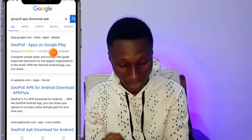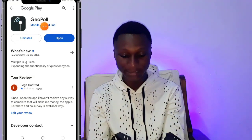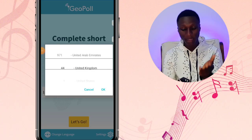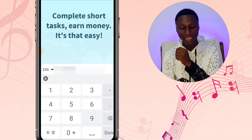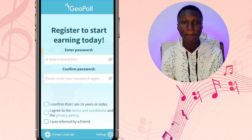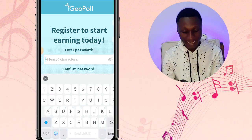When you search for this, the APK will come up and you are going to install it. Here is the YourPool app on the Google Play Store. Click on download, let it load, and open it. Now you need to go through the sign-in process to create a new account. Choose the country you are from — I'm from Ghana, so I'm choosing Ghana, country code 233. Enter your phone number and click 'Let's Go.' Now choose a password.